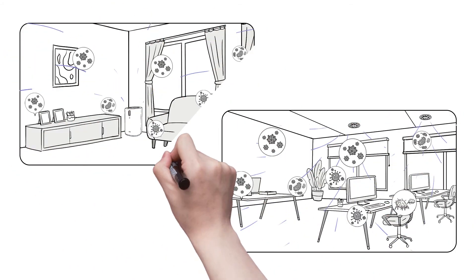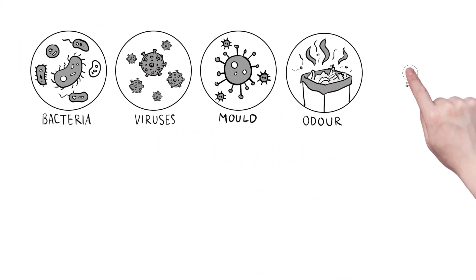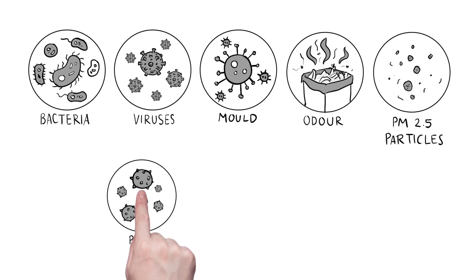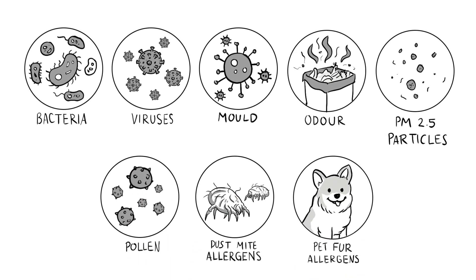NanoEX is effective in not only reducing airborne threats, but also impurities adhering to surfaces, such as bacteria, viruses, mould, odours, PM2.5 particles, pollen, dust mites, pet fur allergens and more, for complete air purification.